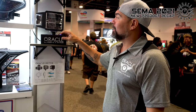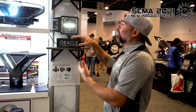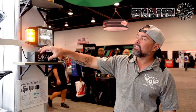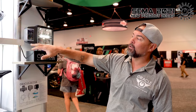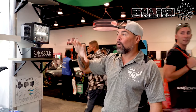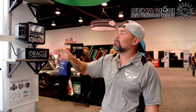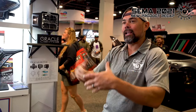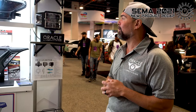Another new product here at the SEMA show is our plow light. It features a daytime running light, both low beam and high beam functionality, and a modular signal light that you can move to the left, right, or top to make it compatible for pretty much any application. And of course it wouldn't be a plow light without an integrated heated lens — a really nice product for friends up north who need to plow snow with a high-quality LED light.